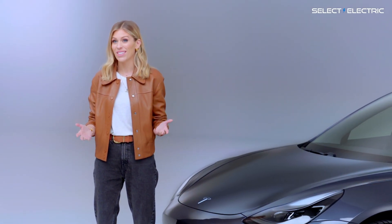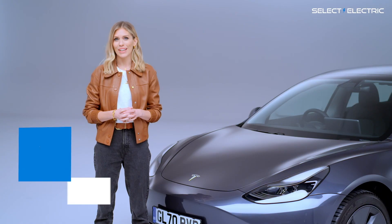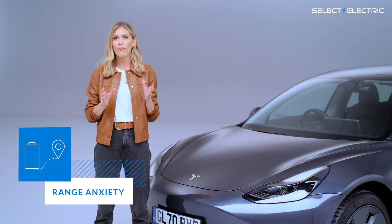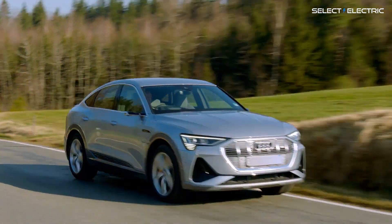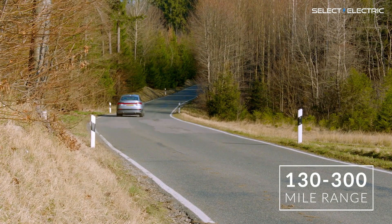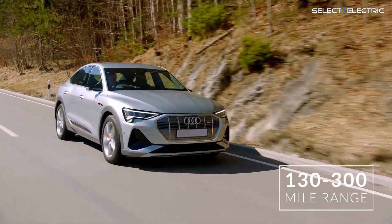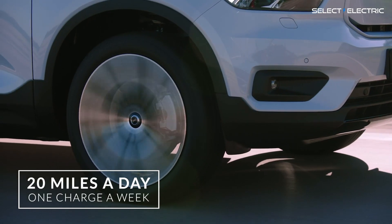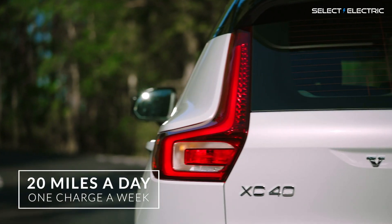Now, we're going to focus on BEVs here, as both PHEVs and HEVs have an internal combustion engine to fall back on if the battery runs out. When pure electric cars first came out, the range was pretty poor and it gave rise to a phenomenon called range anxiety — the dreaded worry that your battery might run flat before you reach your destination. Fortunately, the majority of modern battery electric vehicles now have excellent range, typically between about 130 and 300 miles before they need to be recharged. Considering most people don't actually drive more than about 20 miles a day on average, any EV available to lease today will meet most people's daily driving needs.